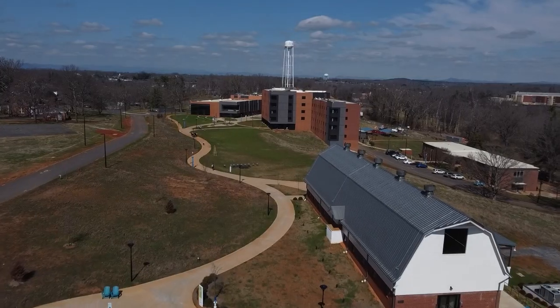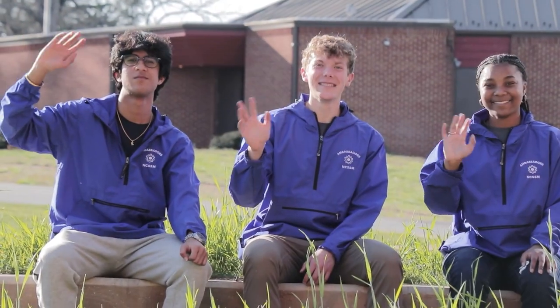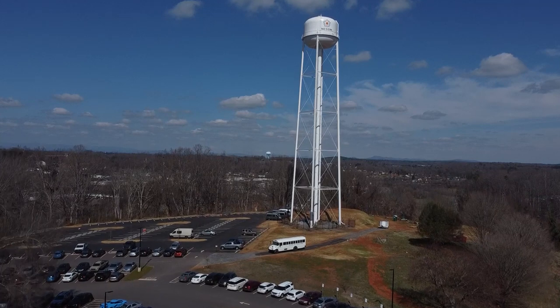That's a little window into life at NCSSM Morganton. We loved showing you around. Thanks for coming on this virtual tour and we hope to see you on campus soon.